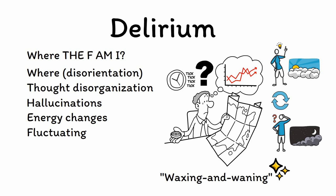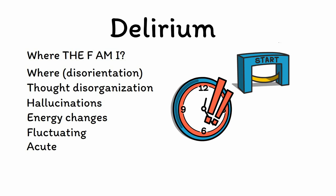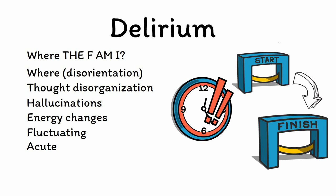A is for acute. Delirium is an acute condition, meaning that it both comes on quickly — often over the span of only a few hours or days — and also tends to be transient, with most patients getting better over time provided that the underlying causes are addressed. While this is a helpful rule of thumb, it is not 100%, as it is increasingly recognized that persistent cognitive deficits can occur, especially in cases of prolonged illness.